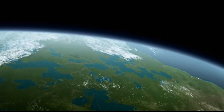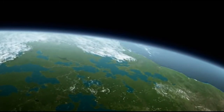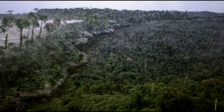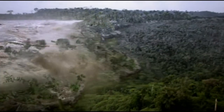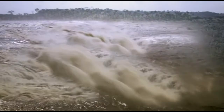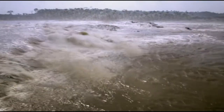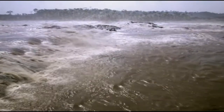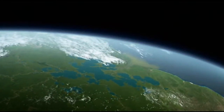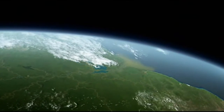Around five million years ago, further upheavals sloped the land eastward, until the waters finally burst through into the Atlantic, creating the new Amazon River. But even to this day, the flatlands of Amazonia drain slowly, until finally, after months of flood, the region enters its dry season.